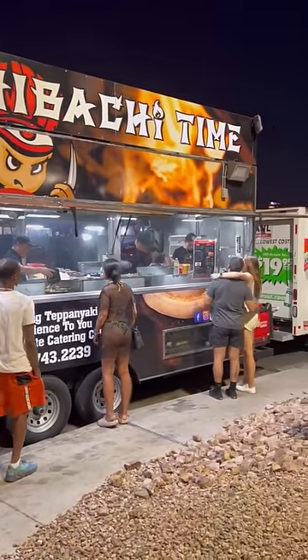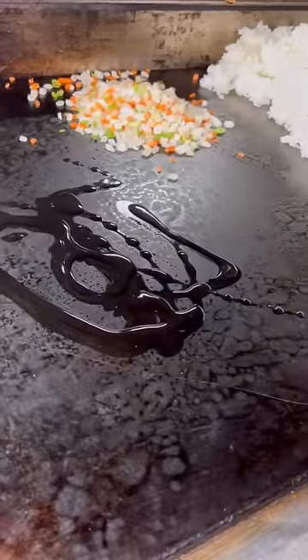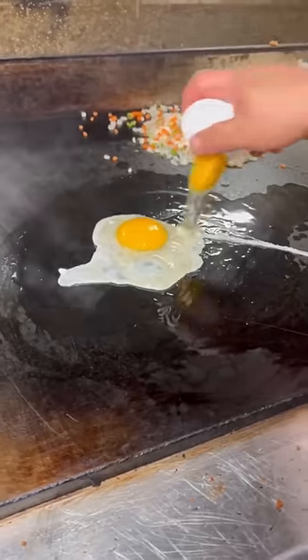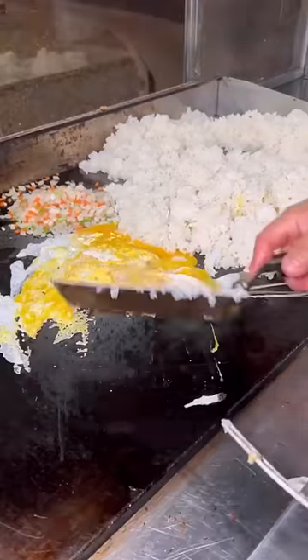This place always has a line and people are willing to wait over an hour sometimes for a plate. We ordered the 420 plate — it's four meats, two sides, zero regrets for $42. Stay with me, I'll show you why.